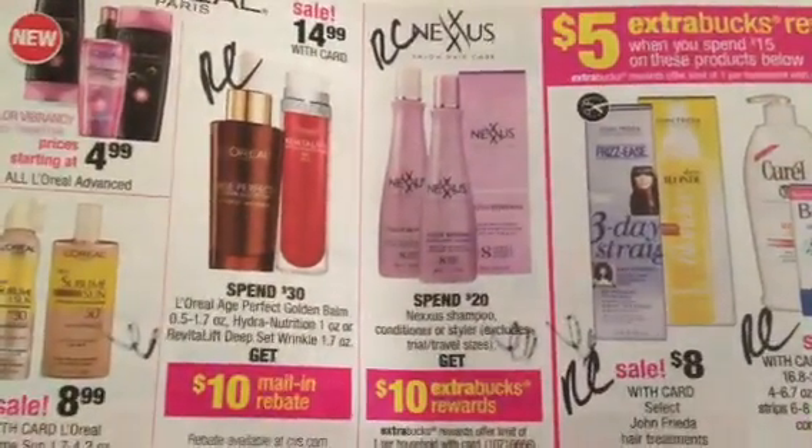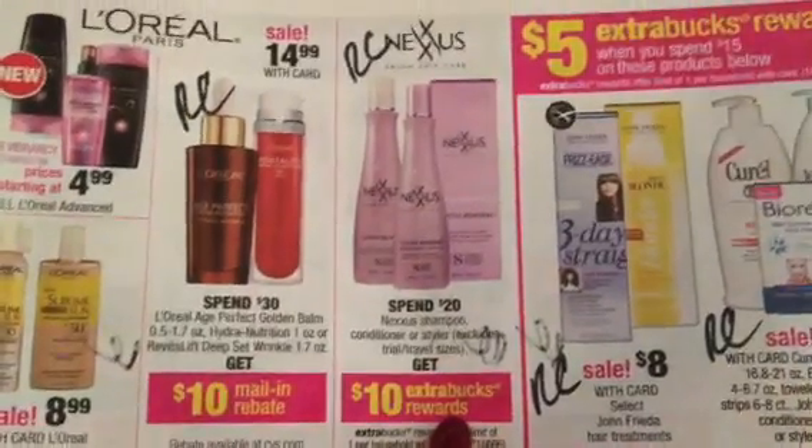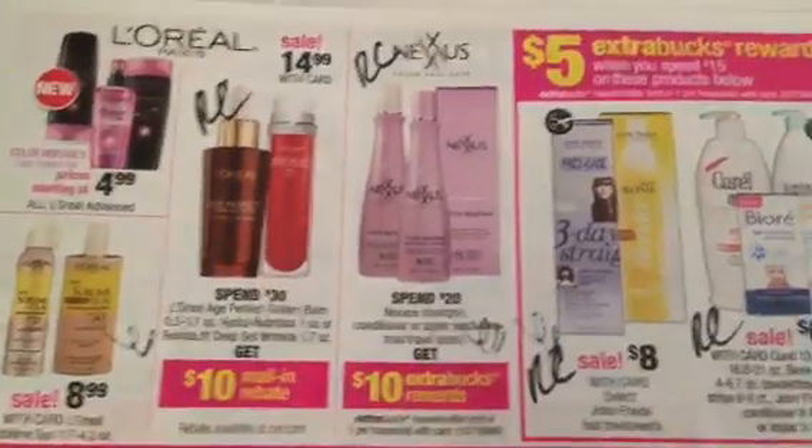Nexus — we're going to see this exact promotion, Spend 20, Get Back 10. So if you get this rain check, hold on to it and then double dip — you'll Spend 20 and Get Back 20. Fantastic for Nexus. We do see Redbox coupons sometimes, and that's all part of the beauty club.